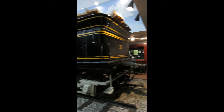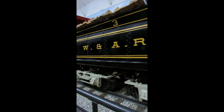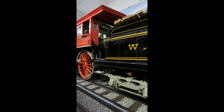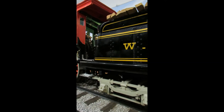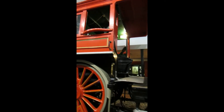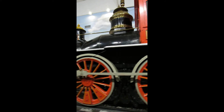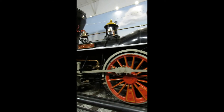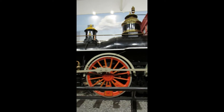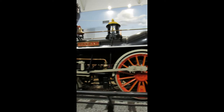I figured why not — I've already done a video on this engine. You guys will know what it is, but this is the Western and Atlantic steam locomotive General, which of course took part in the Great Locomotive Chase in 1862, and was then later restored by the Louisville and Nashville Railroad in the 1960s so it could celebrate the Civil War centennial and the centennial of the chase, which occurred in 1962.